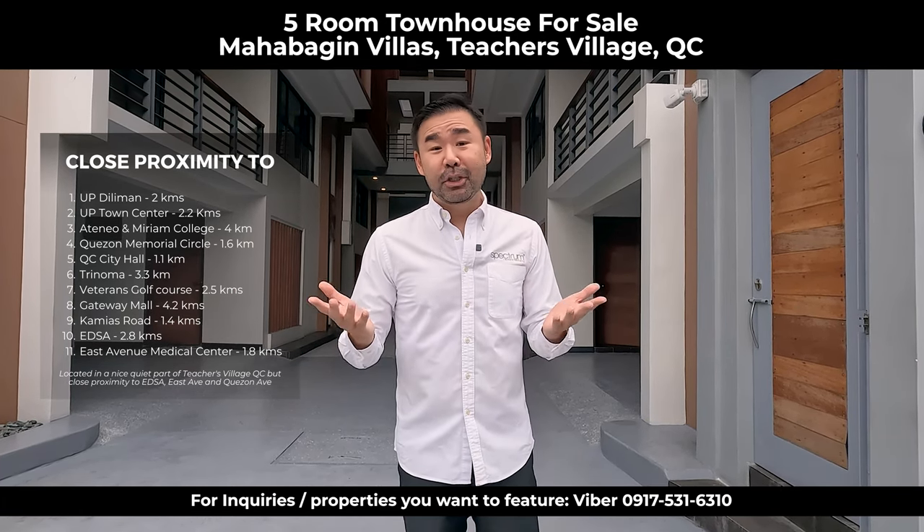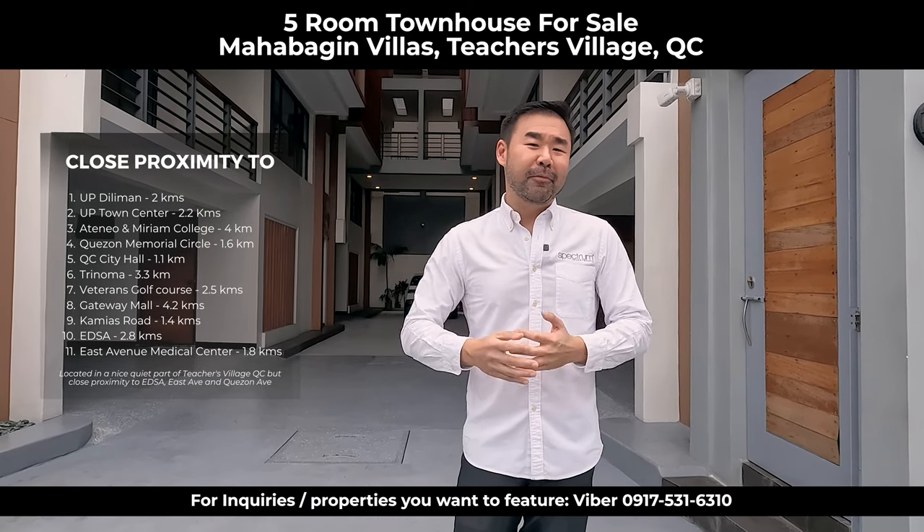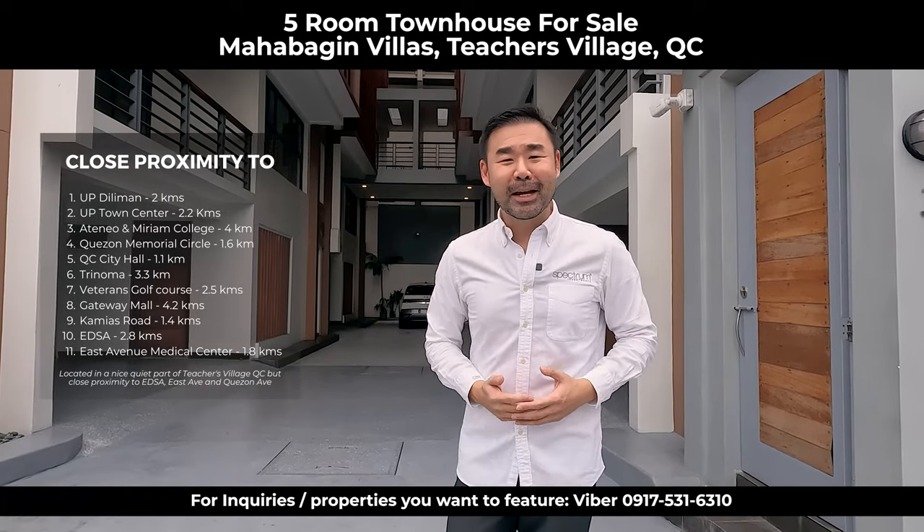What I like about this townhouse is the location — it's 15 minutes away from a lot of establishments like Trinoma, 10 minutes away from UP, 10 minutes away from Ateneo, and 15 minutes away from Timog. Check this out!